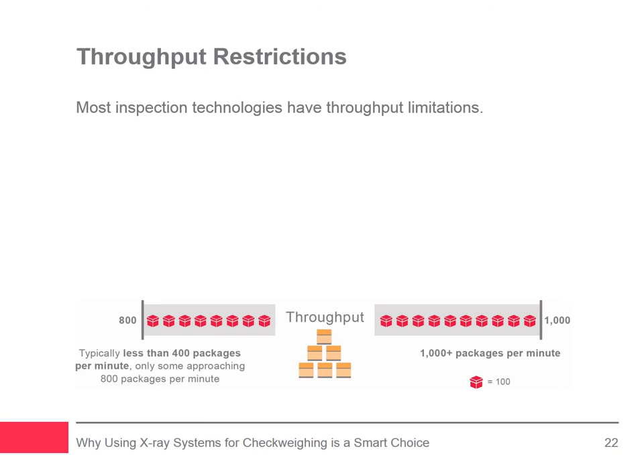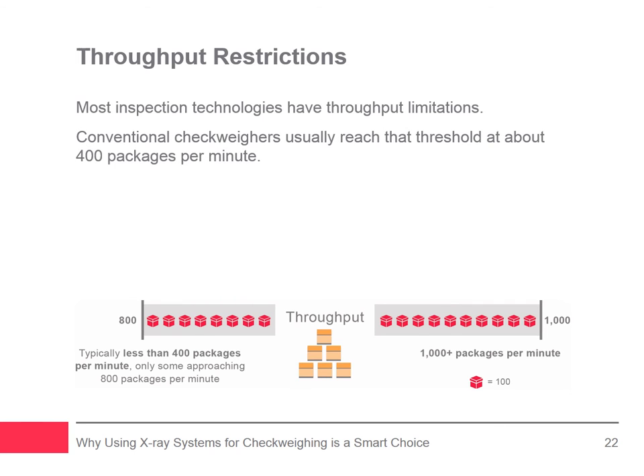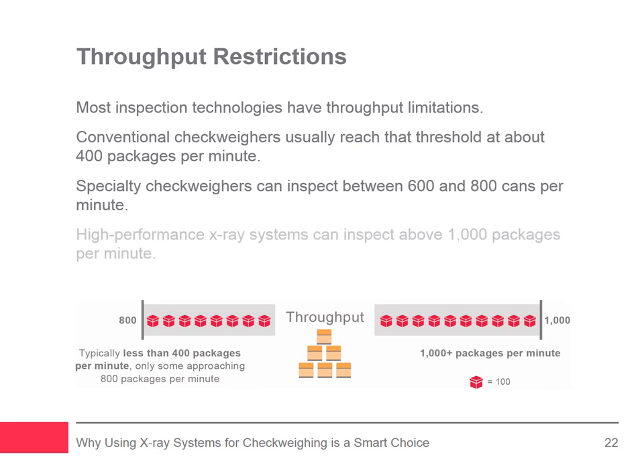Most inspection technologies have throughput limitations that, when reached, cause a dramatic loss of inspection accuracy or render them incapable of determining a result. Conventional check weighers require a predefined time to weigh where the entire package is on the weigh conveyor alone and undisturbed, with most reaching a practical threshold at about 400 packages per minute depending on package size and type. Specialty check weighers designed for rigid containers such as metal cans can deliver reasonable performance at 600 to 800 cans per minute. Depending on the package size and type, high-performance X-ray systems can extend that throughput threshold to well above 1,000 packages per minute. The lack of time-to-weigh thresholds and the elimination of fixed package spacing requirements deliver a heightened degree of application and package flexibility.